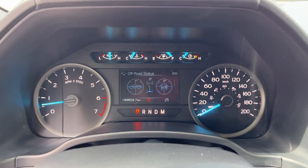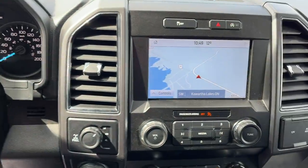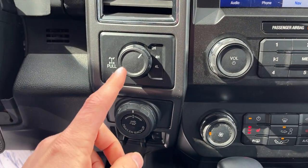Stepping into the vehicle, you have your analog speedometer and RPM meter as well as a four-inch customizable digital display. You've got cruise control settings on the steering wheel, and this one has voice-activated navigation, which is awesome. Popping it in reverse, there's your reverse camera with reverse parking sensors.